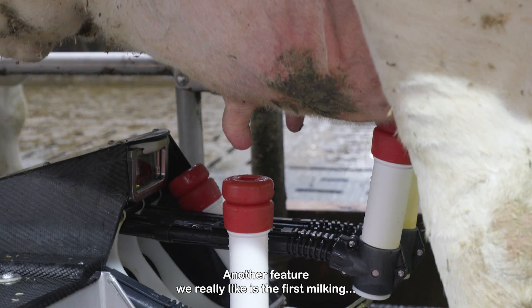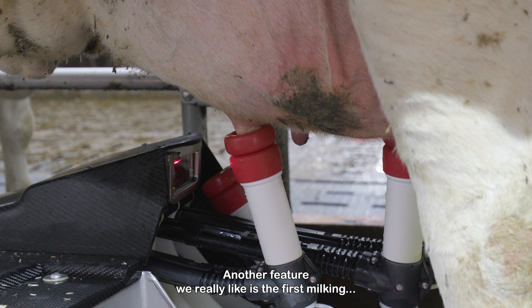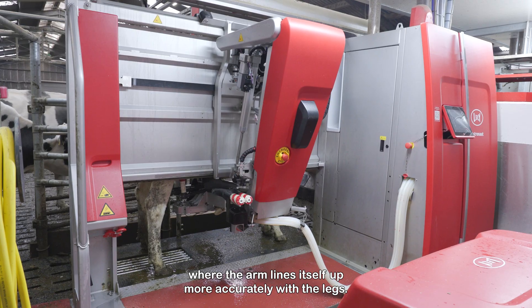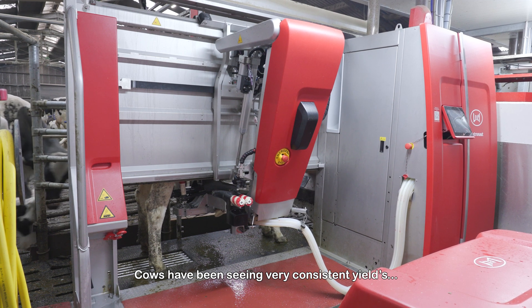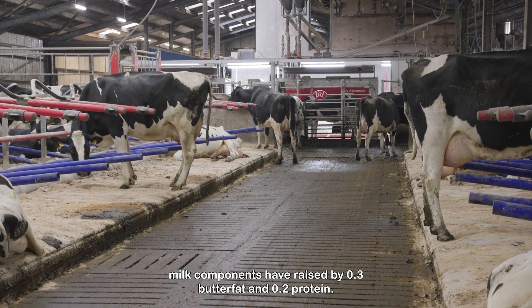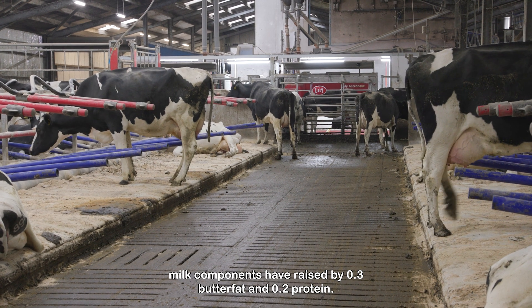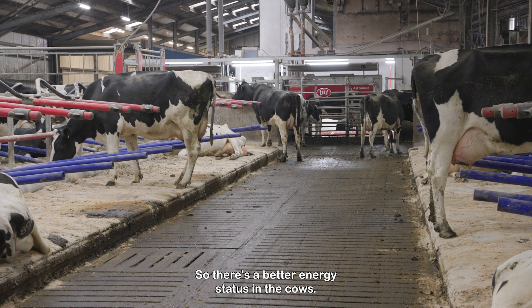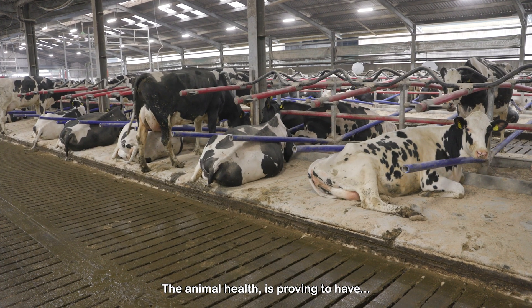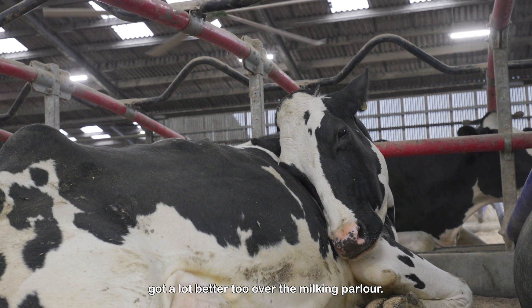Another feature we really like is the first milking where the arm lines itself up more accurately with the legs. Cows have maintained very consistent yields, milk components have raised by 0.3 butterfat and 0.2 protein, so there's a better energy status in the cows. The animal health is proving to have got a lot better too over the parlour.